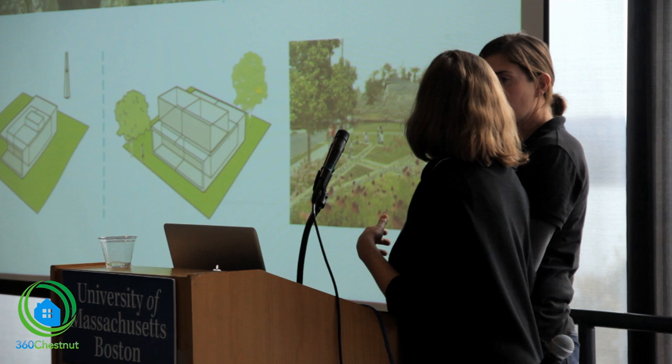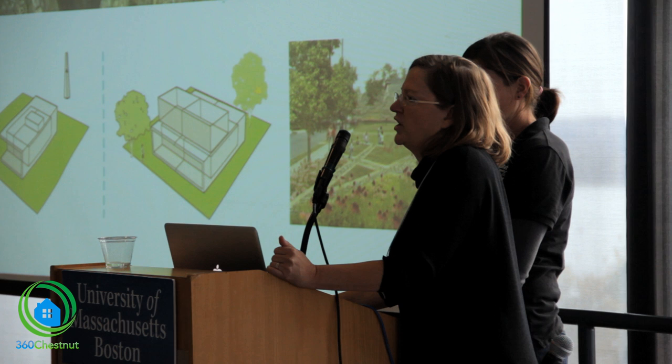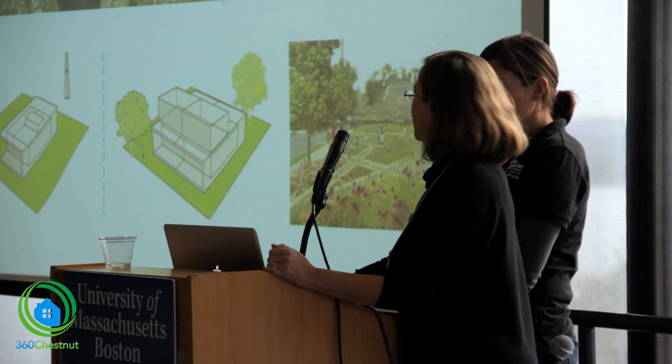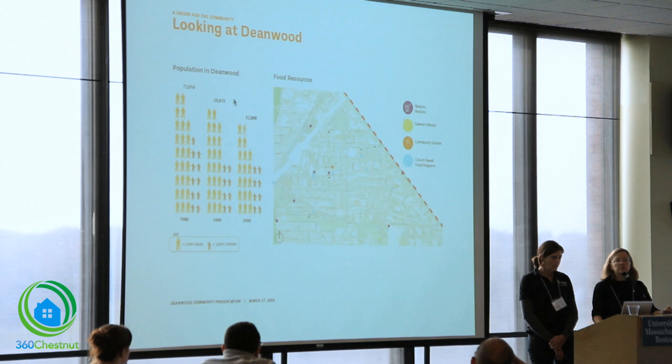Learning is important for our students, but it's been important for all of our partners. One of our goals was to be able to find a partner like Habitat for Humanity Washington DC who was game to really learn with us. And in fact, they came along with us to all of our trainings and are now truly partners in this project.